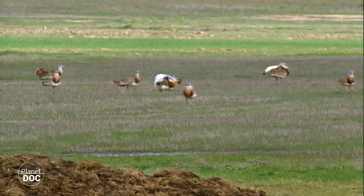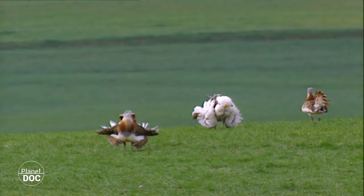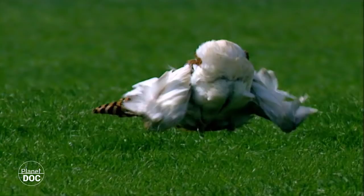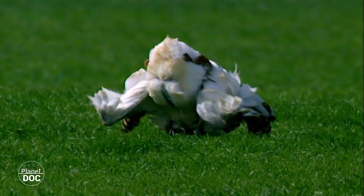The fields are filled with males doing their displays. The neck swells up to double its normal diameter. They twist up their wings and unfurl their tails to show off the white feathers inside. Each male continues its courting display alone, until a female shows interest and approaches him.